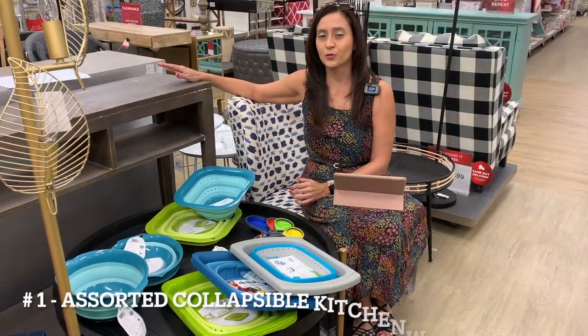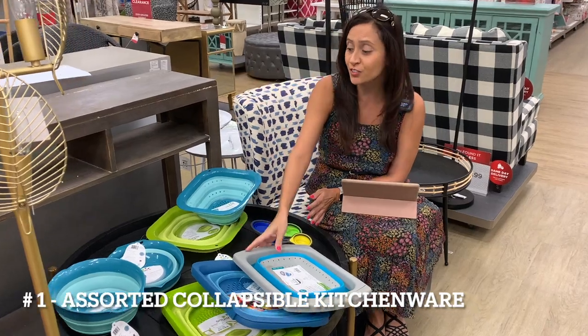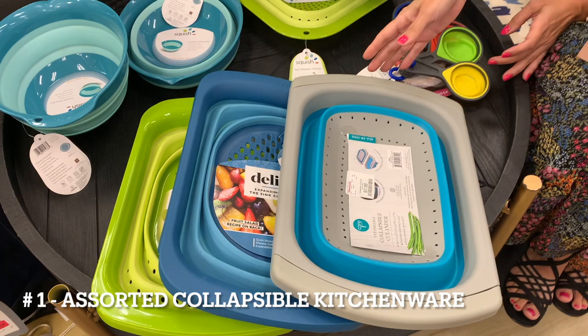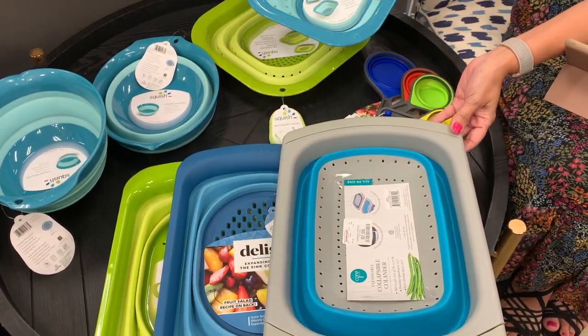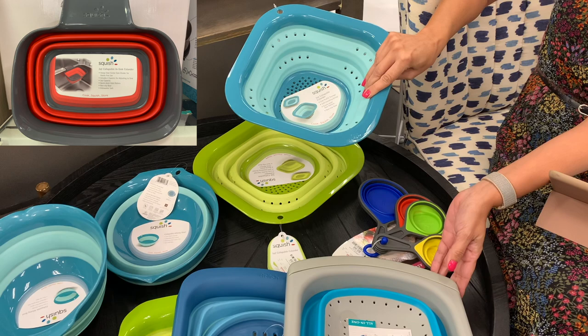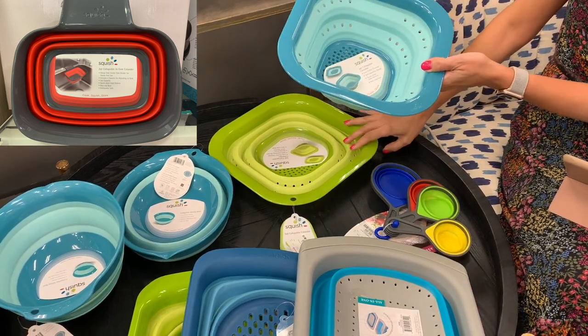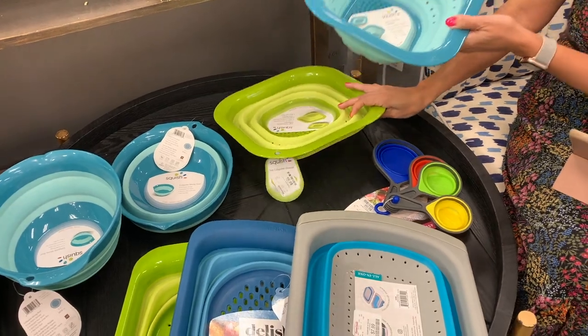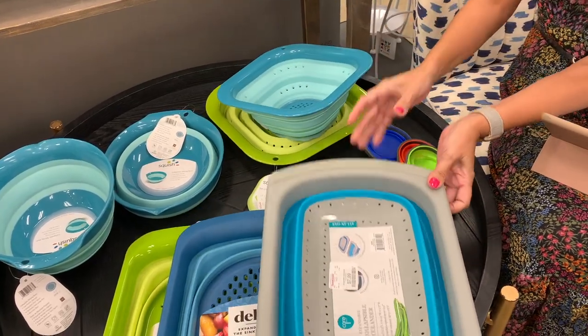The first items are an assortment of collapsible colanders, bowls, and measuring spoons. The colanders allow you to strain pasta and easily rinse fruits and veggies. They easily collapse into a low-profile, compact storage. Some even come with expandable arms to fit over the sink.